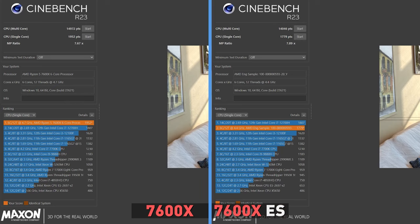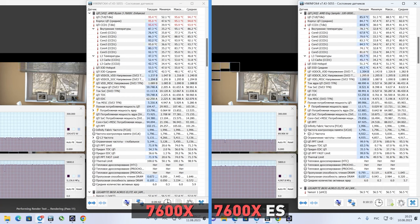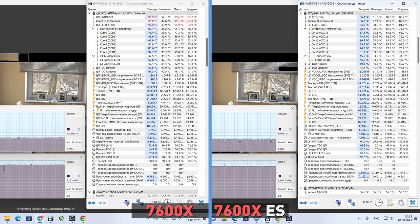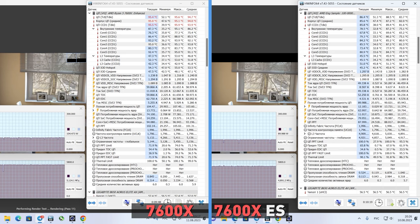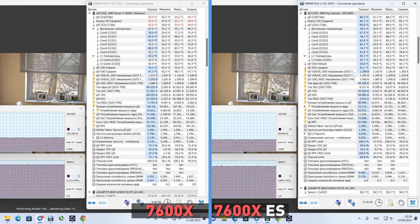In Cinebench R23, the engineering sample scored 1800 points in single thread and 14000 in multithread. The release version is again significantly better in single thread – 1950 points, or 10%. A 10-minute stress test in Cinebench revealed an interesting feature of the engineering sample: it runs much cooler than the release 7600X. Boosted to 4.9GHz, it consumed 90W and heated up to 85 degrees, while the 7600X, having a frequency of only 200MHz more, consumed as much as 25W more and heated up to 95 degrees – and this under a two-section water cooling system.